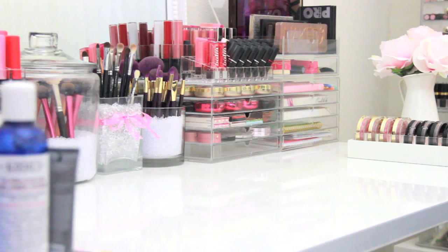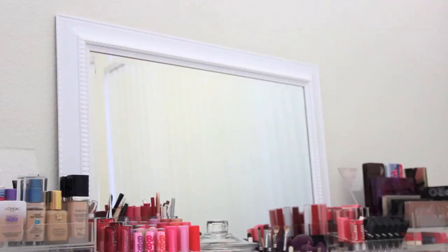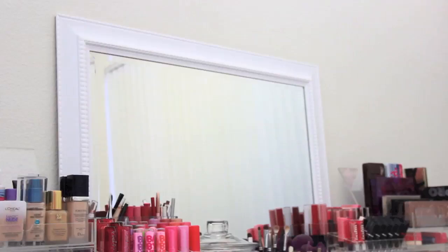The rest of the organizers are either from the Container Store, Muji, Michaels, or Target for the most part, and this mirror is from Marshalls. Everything will be in the description box, or you can ask me in a comment. Thank you so much for watching. I hope you have a great rest of your day, and I will see you all again really soon. Bye!